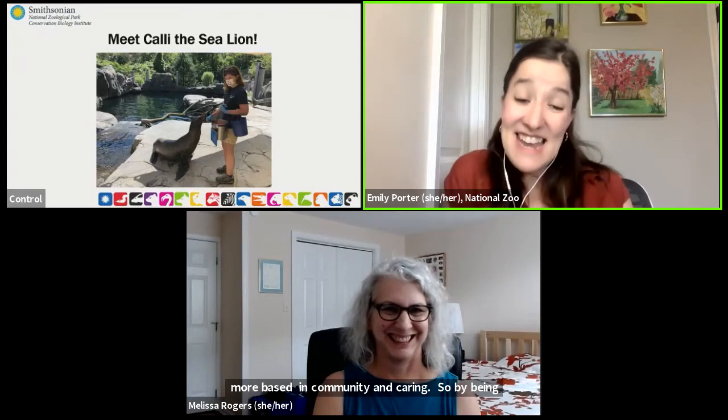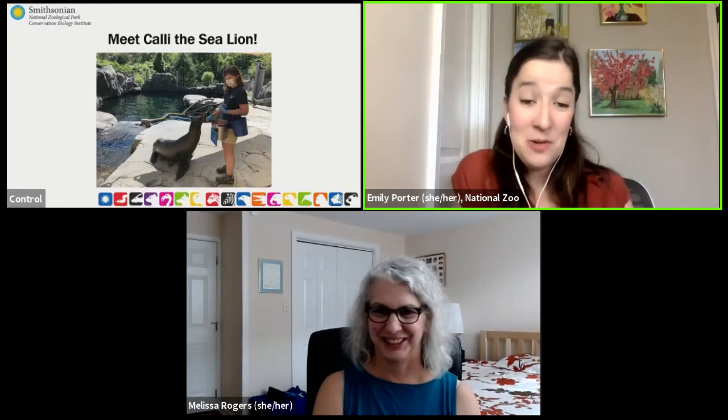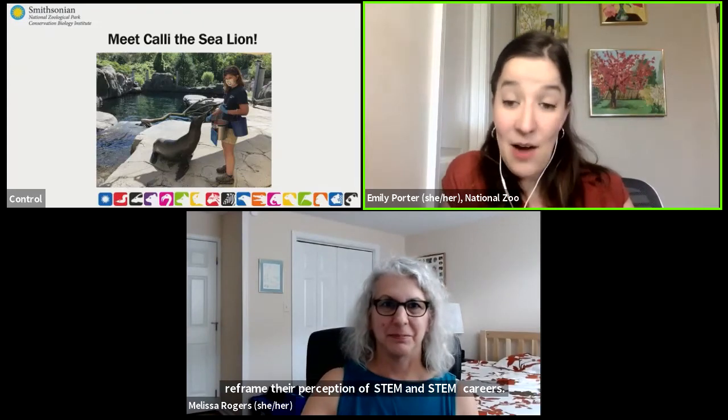Now we are going to play a video with two particularly amazing females in STEM to demonstrate how animal-based learning can launch an engineering unit. We'll play the video and then afterwards use it as the foundation for our explorations of engineering.